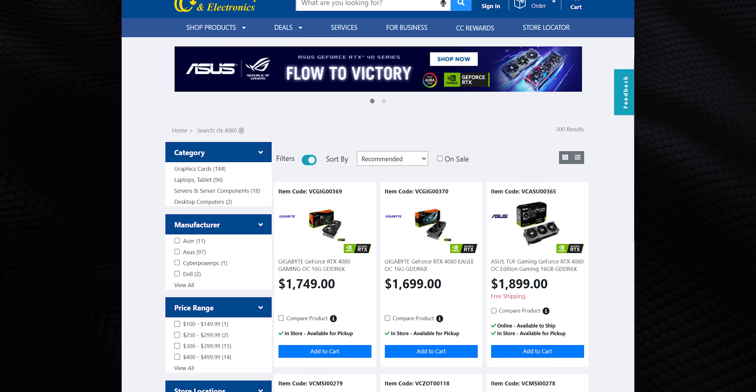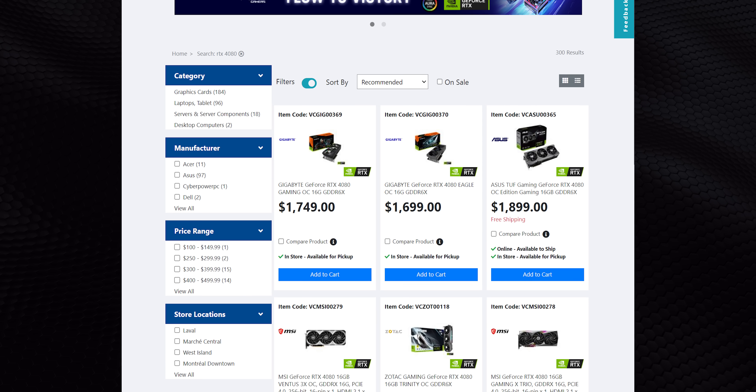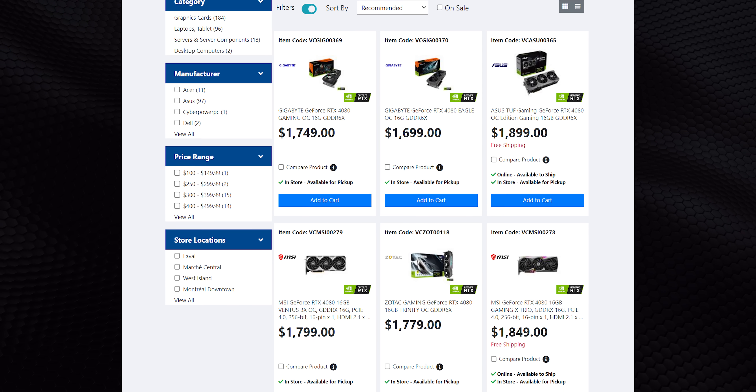That being said, the RTX 4080 is a good product at a terrible price and is definitely vulnerable to competition, especially since they haven't exactly been flying off store shelves at current prices. You can find them in stock everywhere. Heck, even scalpers are actually trying to return them, which is pretty hilarious.